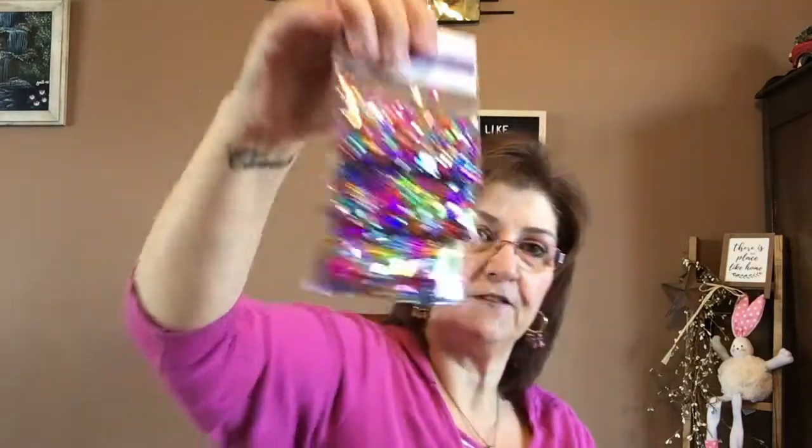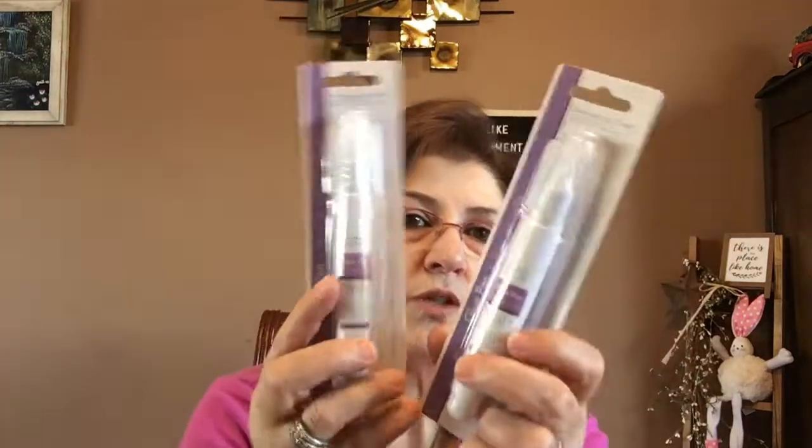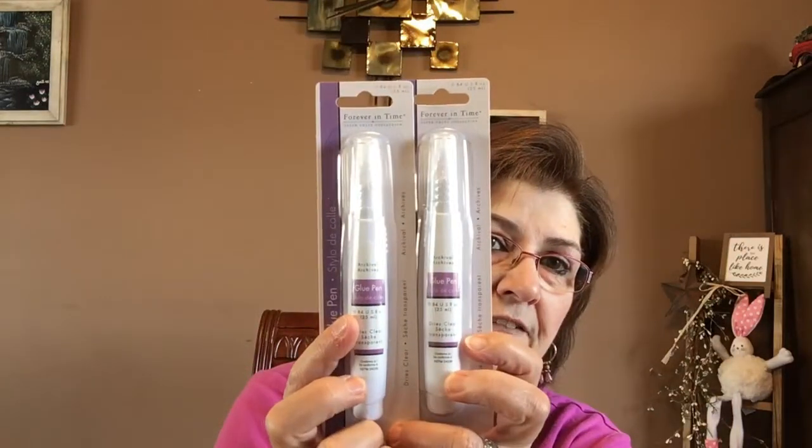I got some more of these cup sequins because I just love them. I got that one again, but this is my favorite — I just love the shimmer in there, so I got two packs of those. And then I got these glue pens by Forever in Time. I probably had some before but I just got two more to have on hand while crafting.